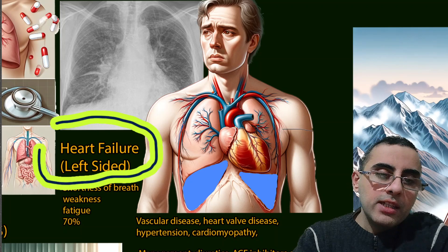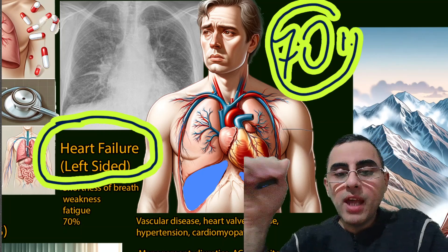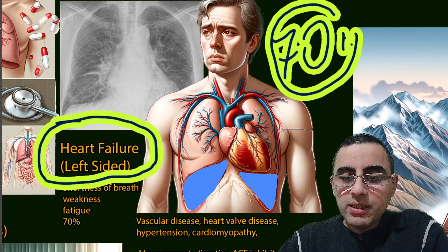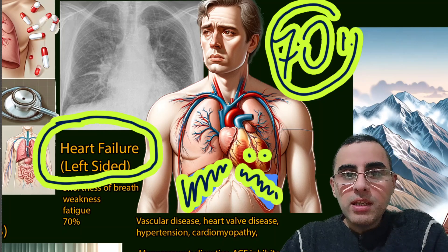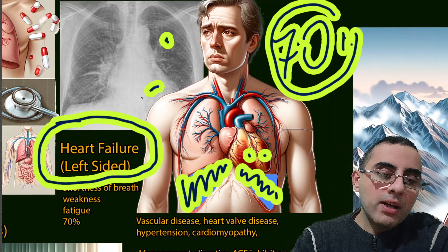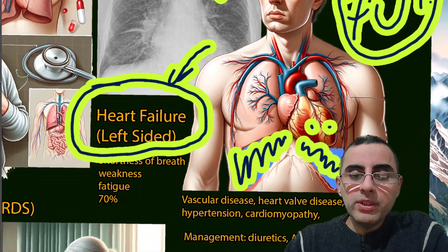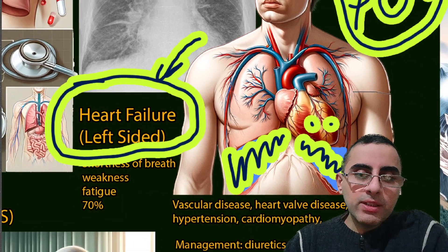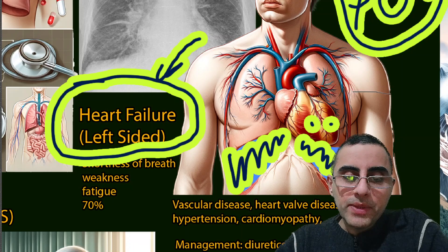The most common cause of pulmonary edema is heart failure, especially left-sided heart failure, which is responsible for 70% of pulmonary edema cases. In many cases we also have pleural effusion alongside — fluid in and around the lungs. Such patients have shortness of breath, weakness, and fatigue, and this pulmonary edema develops slowly and progressively over time.